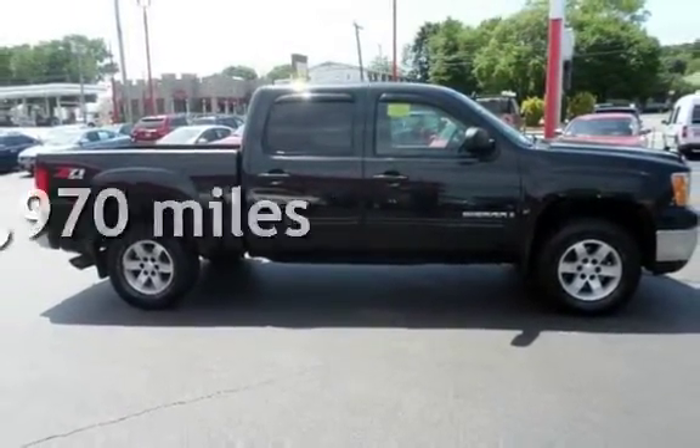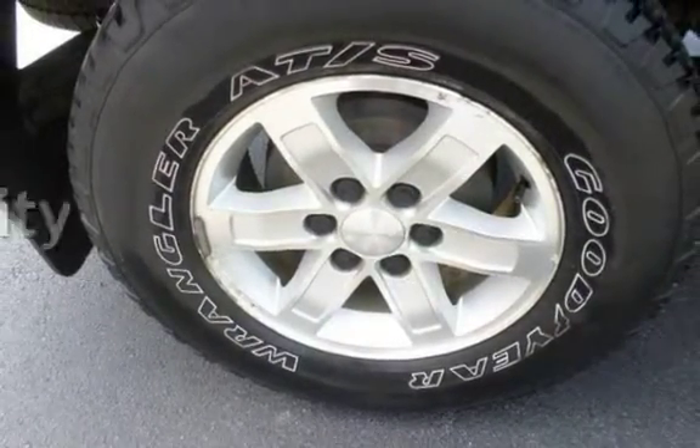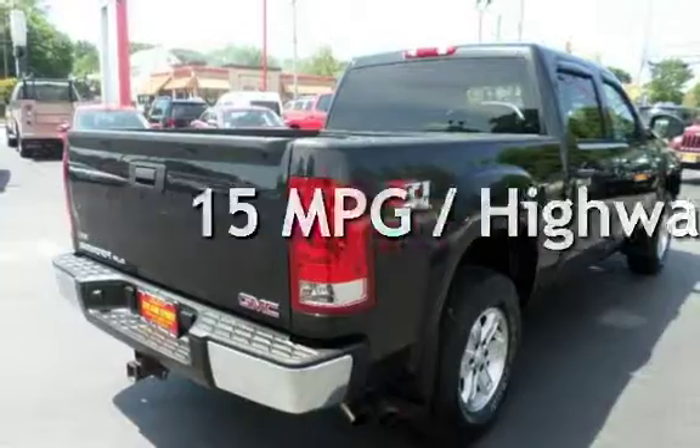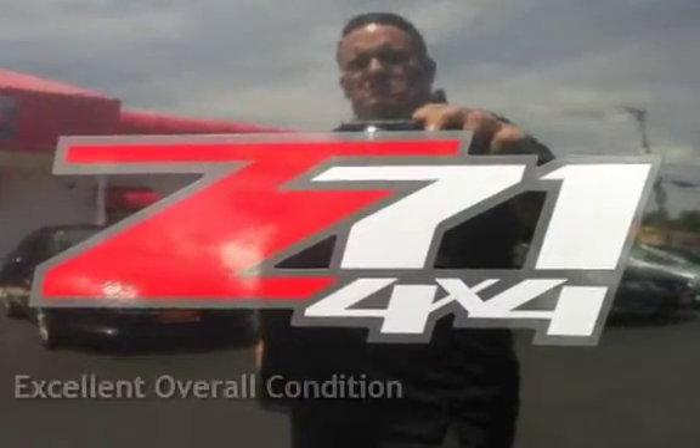This GMC has less than 90,000 miles on the odometer. Estimated fuel economy is 10 miles per gallon in the city and 15 miles per gallon on the highway. This vehicle is in excellent overall condition.